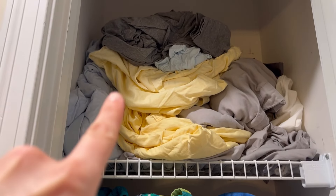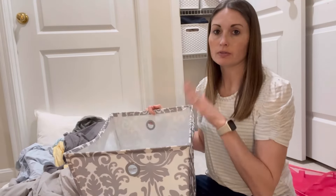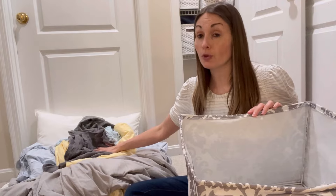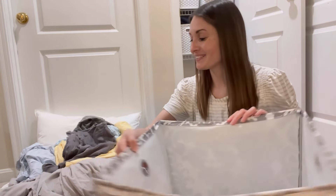All right, time for the sheets. I have this bed bin that we've had around our house for a while, currently not being used for anything. I'm hoping to get all of these folded and to fit in here, so let's see.